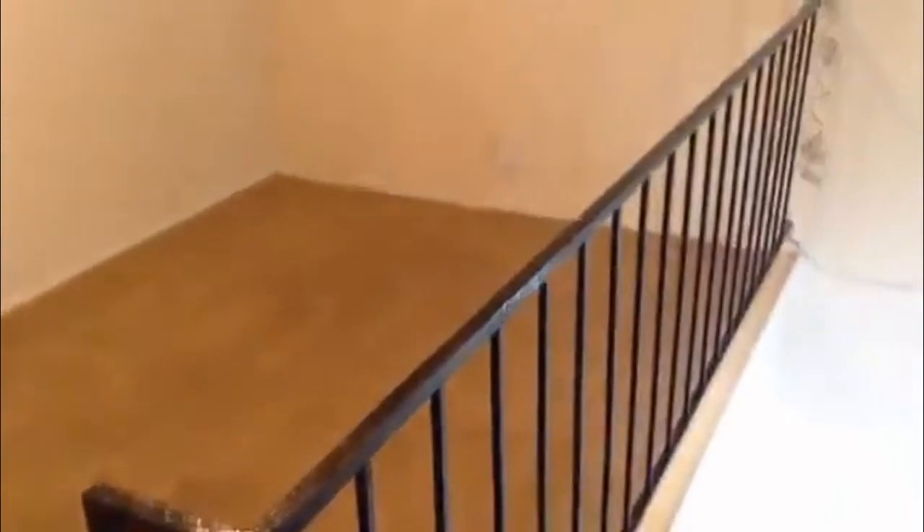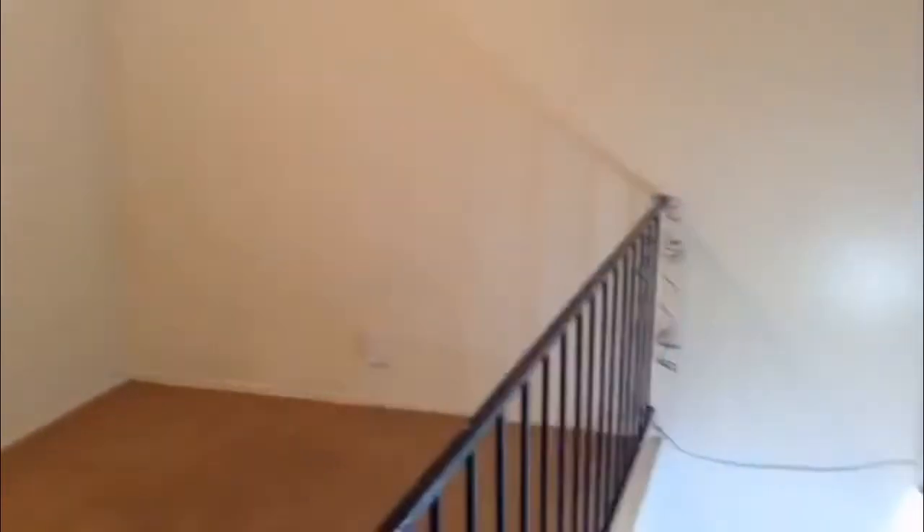Again, this is a connected townhouse-type home at 6605 Springhurst, off of Babcock Road near De Zavala. Three bedrooms, two and a half baths, with an upstairs living area.